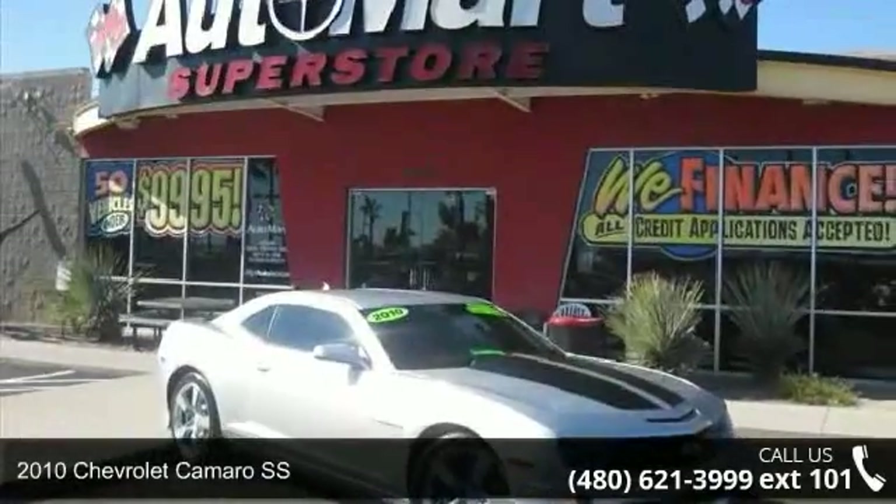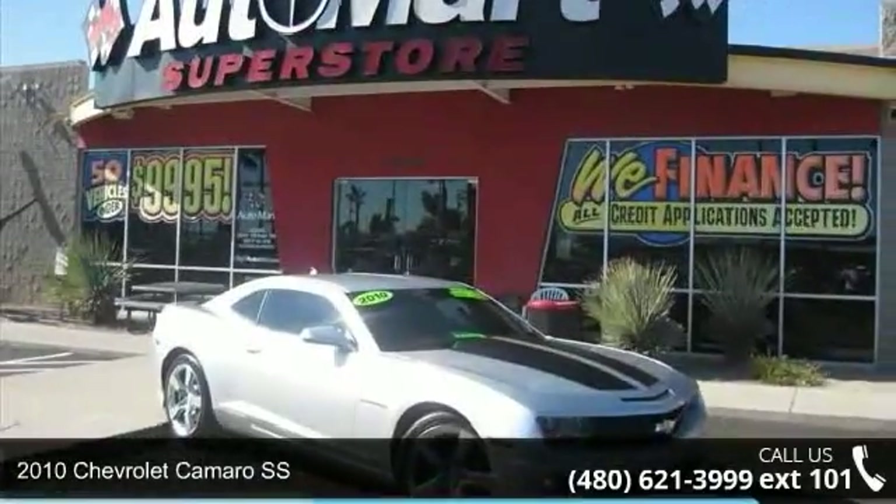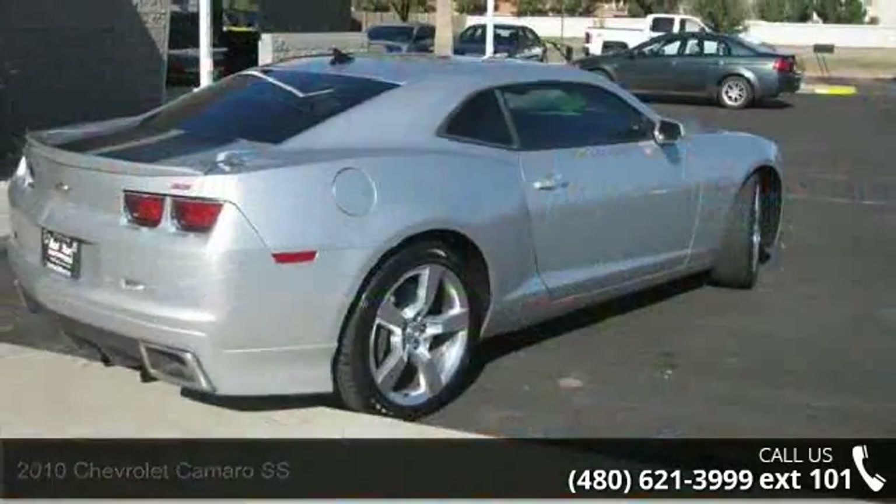Check out this 2010 Chevrolet Camaro SS. If you are looking for a first-rate auto, this one could be yours today.